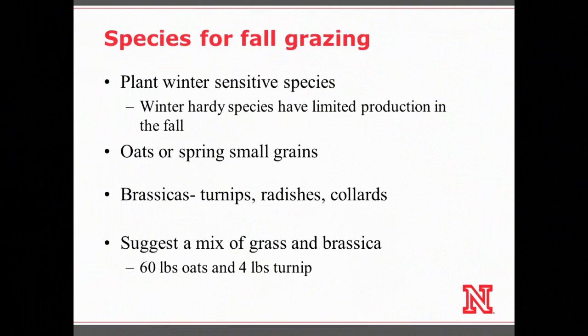Brassicas tend to be very sensitive to herbicide residuals, and they often fall under the 'other crop' category on labels, which means the longest possible restriction interval — which eliminates using brassicas in many double-cropping systems. If you can use a brassica with your herbicide regime, it's a great option. We typically recommend about 60 pounds of oats or small cereal grain with about four pounds of turnip or radish. The turnips are actually a little too high quality on their own — without a grass in there you don't have enough fiber and performance can actually decrease with really high rates of brassicas in the mix.